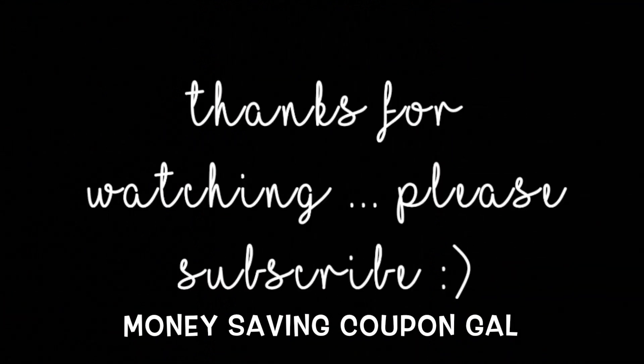Thanks everyone for watching. Please click like and subscribe so I know you are liking these freebies that I am sharing with you. Until next time, bye everyone!